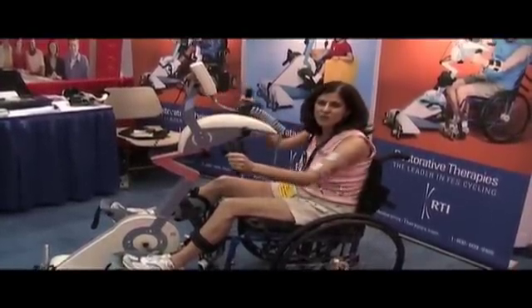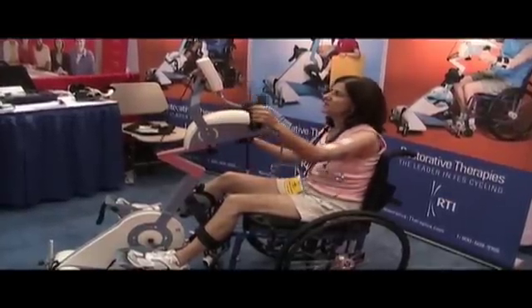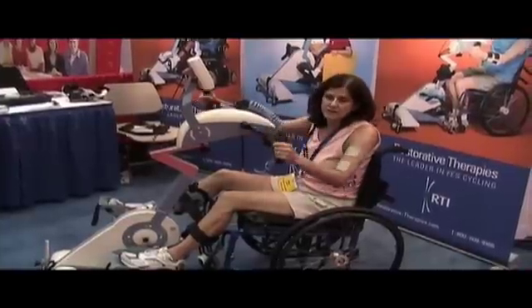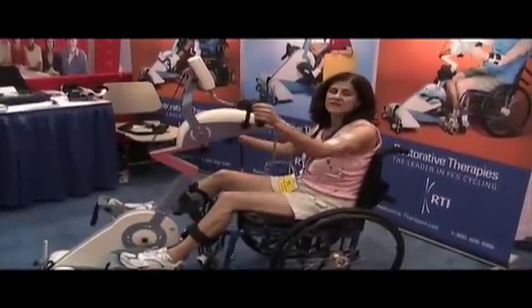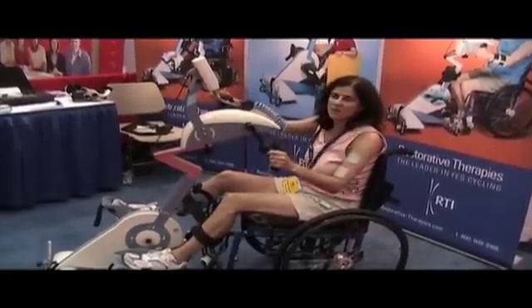This is a very important therapy for neuro-rehabilitation. It allows people that perhaps have been unable to get real exercise and real movements to prevent the secondary complications of immobility to actually move forward.